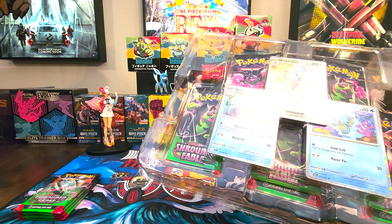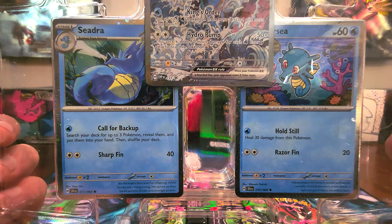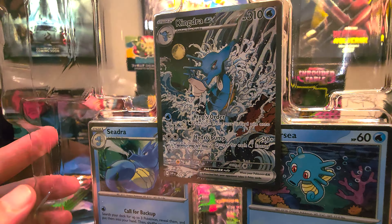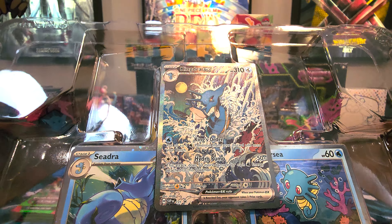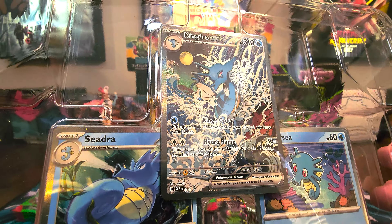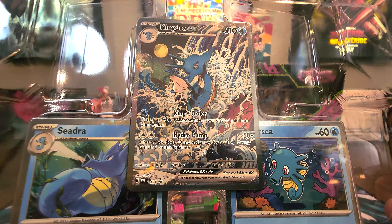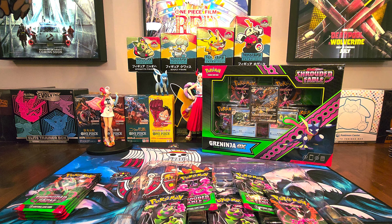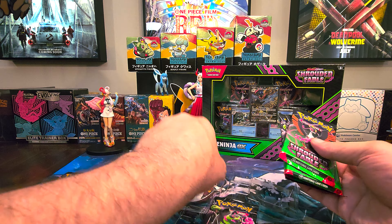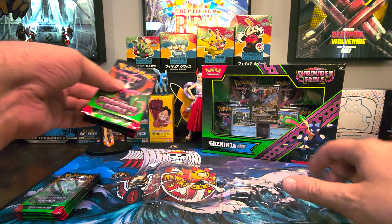Digging into the Kingdra EX box. I'll keep these packs separate so we know which packs came from which box. There are the promos — we do have Seadra, then Horsea. Then Seadra on the left, and then that amazing Kingdra EX promo. I really like the look of it. The water has the quality of the Great Wave art, which is very prominent in Japan — in pop culture, movies, everything really. So that's a cool promo to see. I think that might be the best Kingdra card I've ever seen, to be honest.